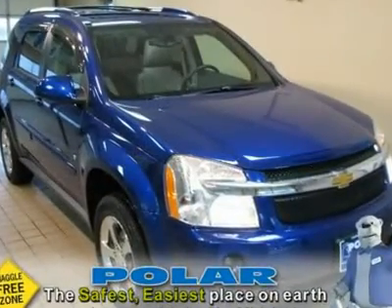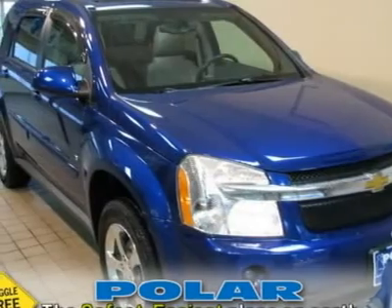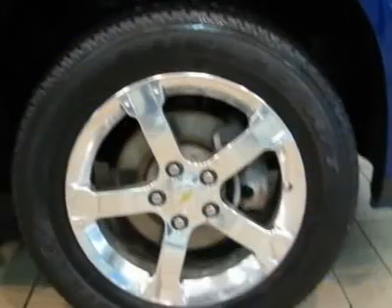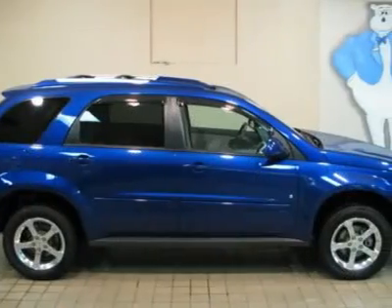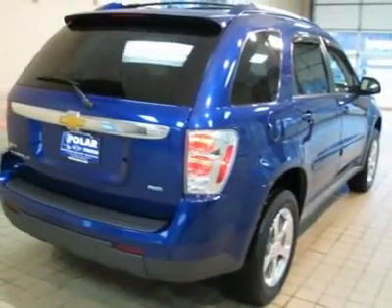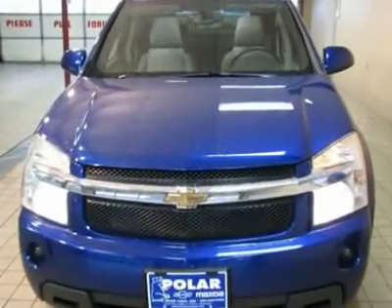Like new. Have to see. Wow. Where do I start? If you're looking for a used vehicle in superb condition, look no further than this 2007 Chevrolet Equinox. You won't need to get out your tools for a long, long time when you drive this puppy home.